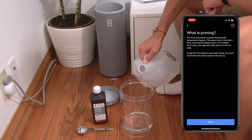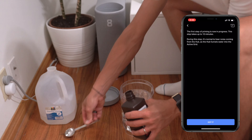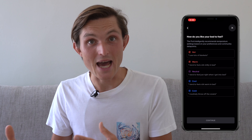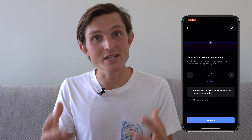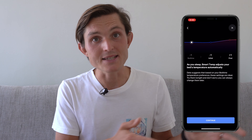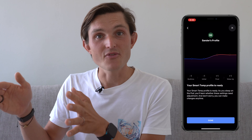Once connected, the first thing you need to do is priming — adding water into the system. There's a tank on top of the Pod where you add distilled water with hydrogen peroxide to keep it clean. Then it runs two cycles, which takes about an hour and a half. In the meantime, you can set up sleeping profiles in the app. They also make personalized recommendations based on your age and gender. You can control four different phases: before going to bed, initial sleep phase, final sleep phase, and waking up.